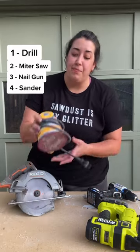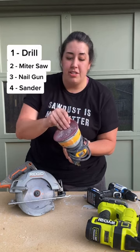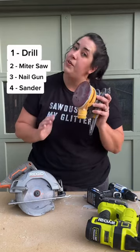Number four is a sander. You can get a corded one or battery operated version. I like the random orbit that has a five inch diameter. Get the hook and loop little disks that you can change out and use whatever grit you need.